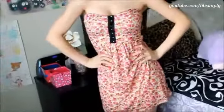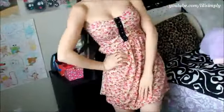Up next is this corset style dress. It's lightly padded and it's not only perfect for the summer, but it's also super cheap — only $14.50.